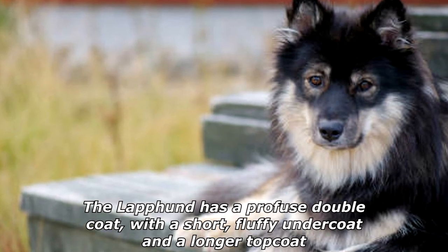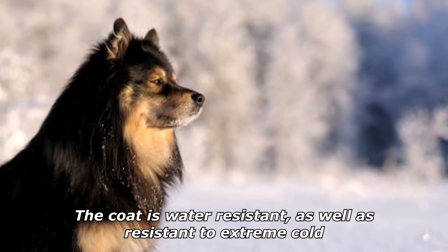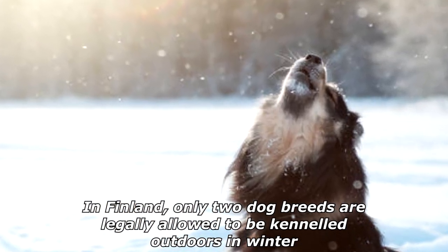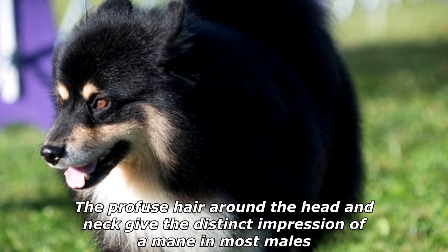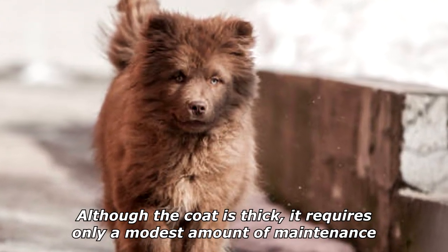The Lapphund has a profuse double coat, with a short, fluffy undercoat and a longer topcoat. The coat is water-resistant as well as resistant to extreme cold. In Finland, only two dog breeds are legally allowed to be kenneled outdoors in winter: the Finnish Lapphund and the Laponian Herder. The profuse hair around the head and neck gives the distinct impression of a mane in most males. Although the coat is thick, it requires only a modest amount of maintenance.